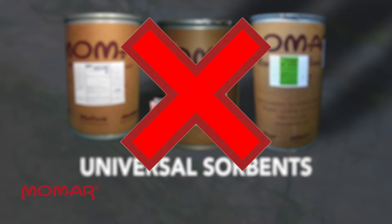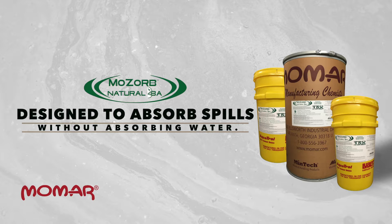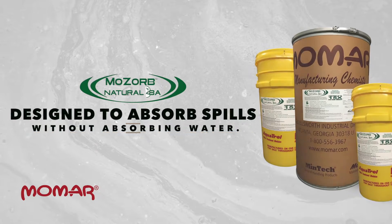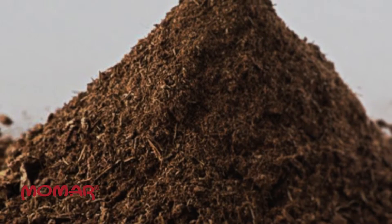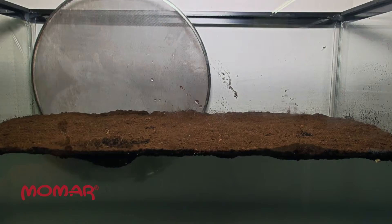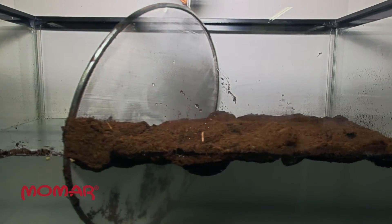Universal sorbents are ineffective on these types of spills. Introducing MoZorb Natural 8A. Unlike universal sorbents, MoZorb Natural 8A is designed to absorb spills without absorbing water. The all-natural components have a strong affinity for oils, fuels, and other hydrocarbons, but a strong repulsion to water. This unique oil-loving, water-hating property makes MoZorb Natural 8A float on top of water.